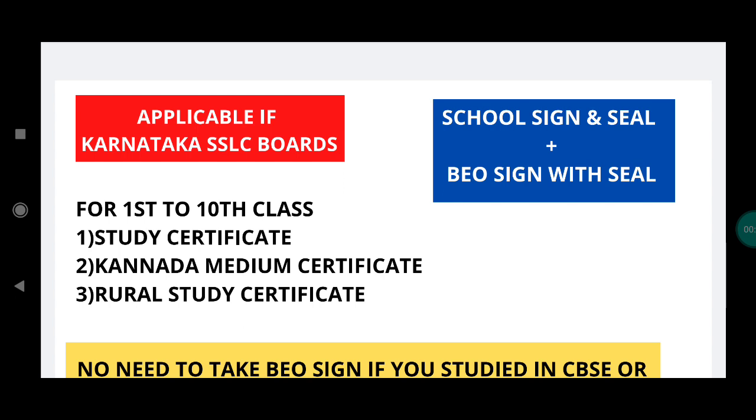Hello everyone, welcome to AJSumit. This is the update of the study certificate for all the SSLC students and CBC students. If you have doubts about the study certificate, it will have 10 signs in the study certificate.